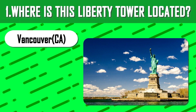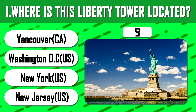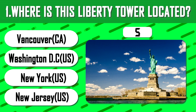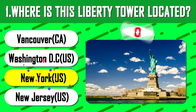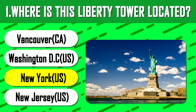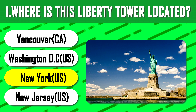Let's first begin with the easy one. Where is this Liberty Tower located? Yes, you are right — it is in New York, built in 1875 and was the tallest structure in the city for 11 years.